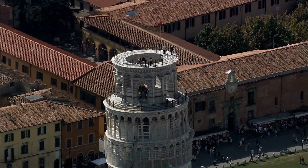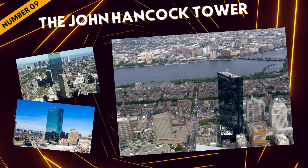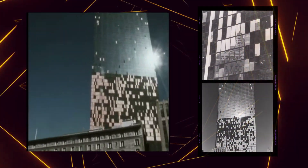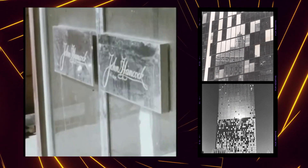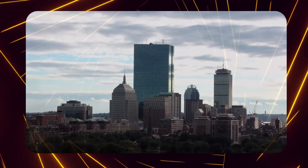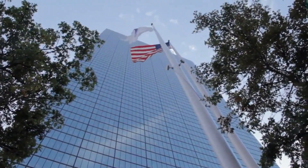Moving on to number nine: the John Hancock Tower in Boston, Massachusetts. This 790-foot glass behemoth made its mark in an unexpected way, playing a game of window rain when 500-pound glass panes detached and fell to the city streets below. The architects used blue-tinted reflective glass for the entire facade, but thermal stress and wind resistance had other plans. The building, while aesthetically pleasing, turned into a real-life game of dodge the glass pane.